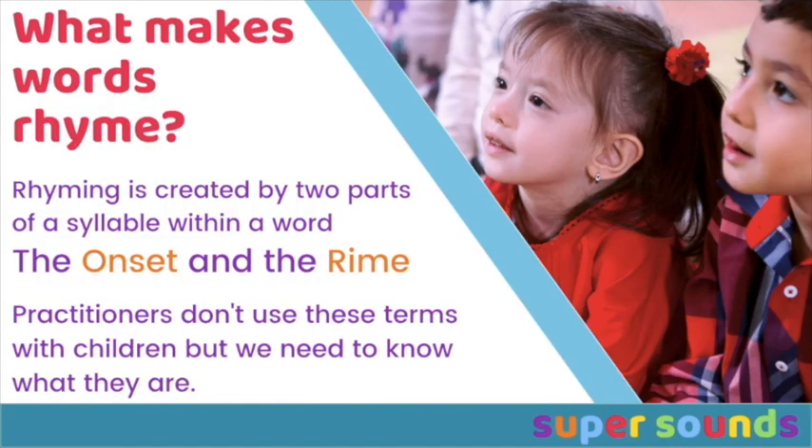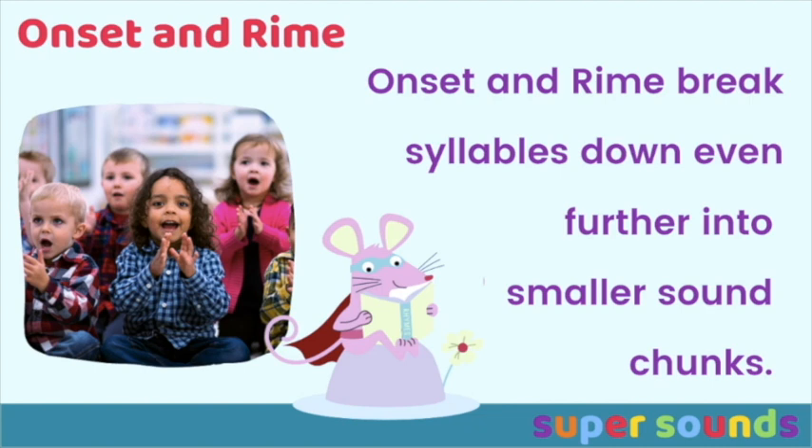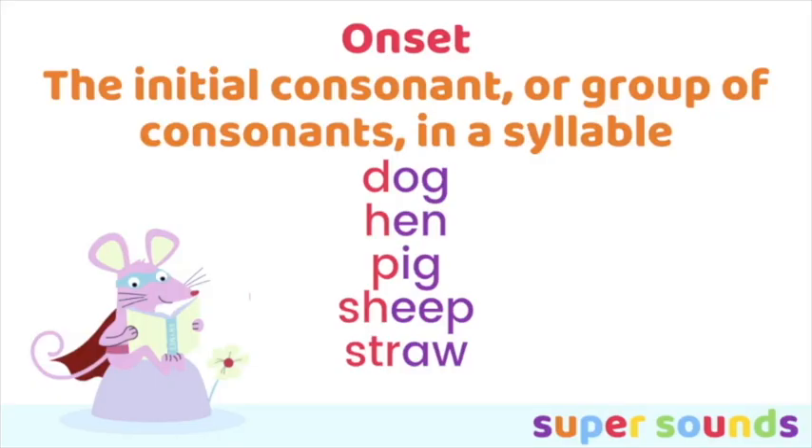So what makes words rhyme? Rhyming is created by two parts of a syllable within a word: the onset and the rhyme. This sounds more complicated than it actually is. Practitioners don't use these terms with the children, but we need to know what they are so we can think of good rhyming games and words which rhyme. Onset and rhyme break syllables down even further into smaller sound chunks.